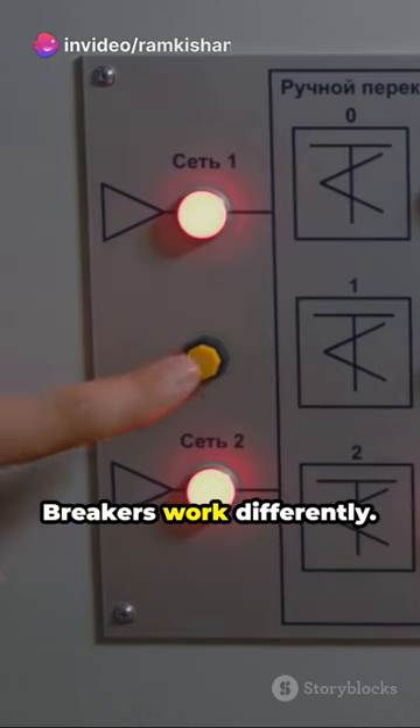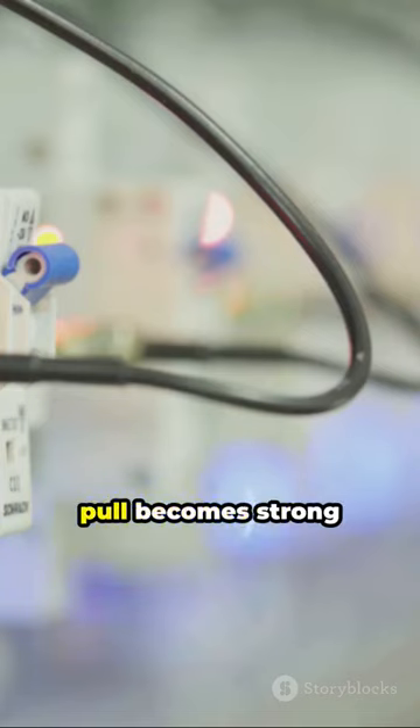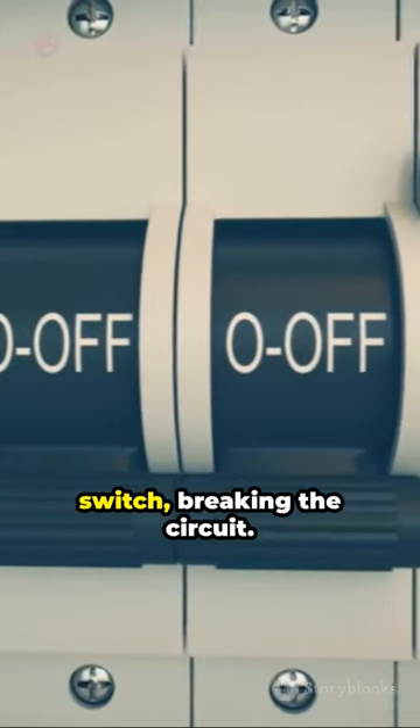Magnetic circuit breakers work differently. They utilize an electromagnet. With a surge in current, the magnet's pull becomes strong enough to trip the switch, breaking the circuit.